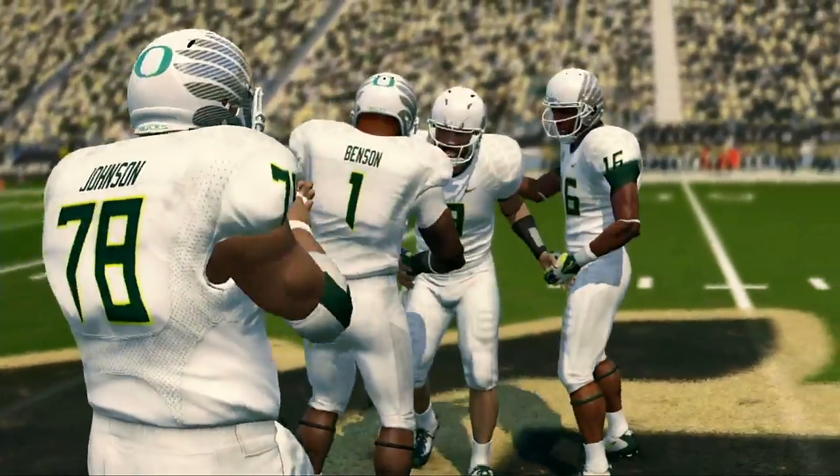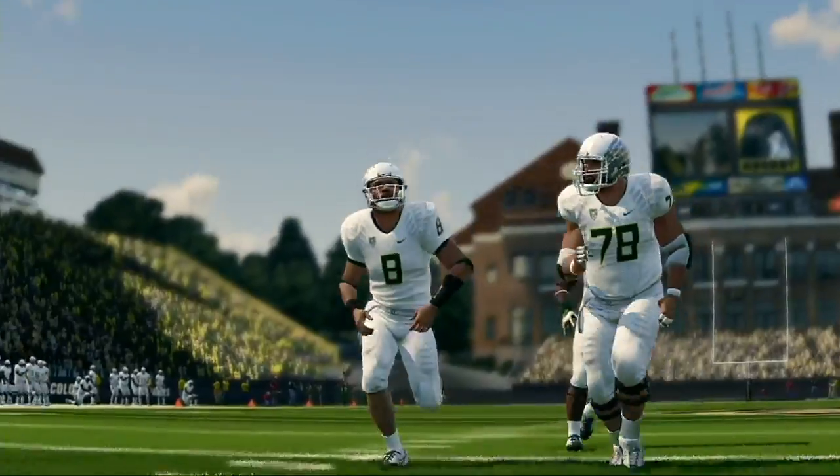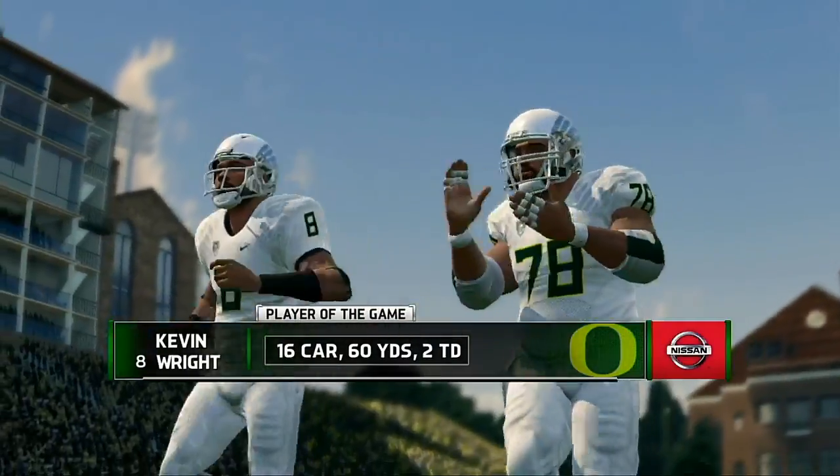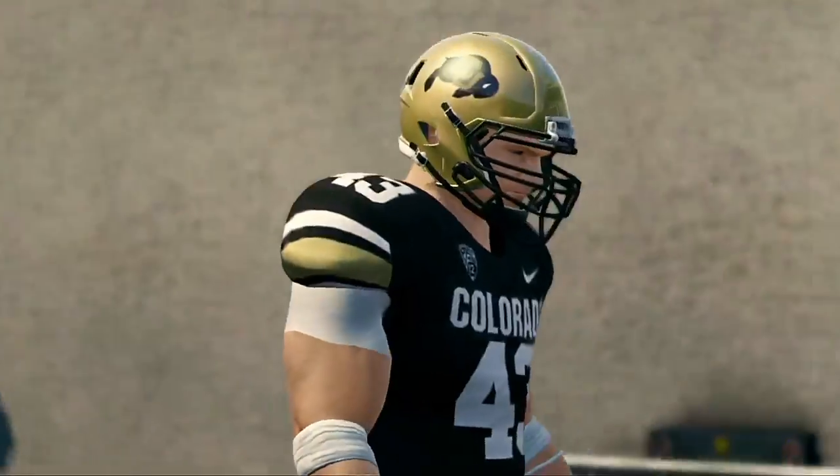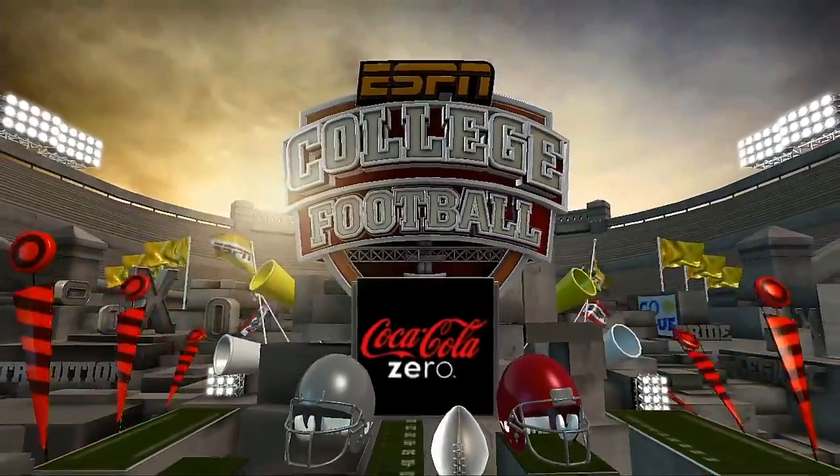That's gonna do it for this one — our final score: 27-17, Oregon. For EA Sports and Kirk Herbstreit, this is Brad Nessler saying thanks for tuning in and we'll see you next time.